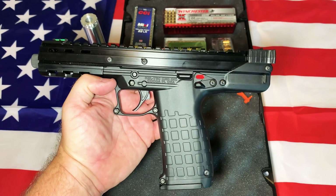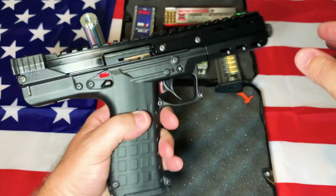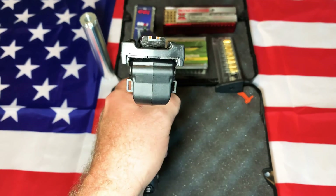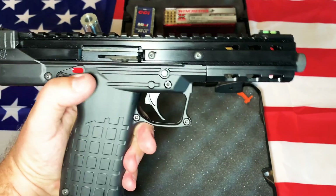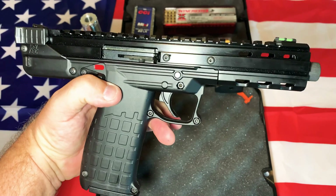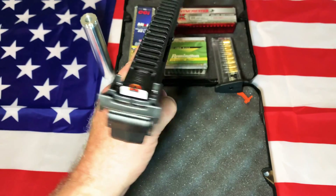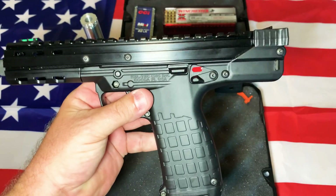Anyway, hope you guys liked this review. I know it was quick. This is the Kel-Tec CP-33. I hope you guys get out and shoot sometime soon, and check back for some more updates on these guns and shooting reviews when I get back to the range. Thanks a lot, guys. We will see you later.